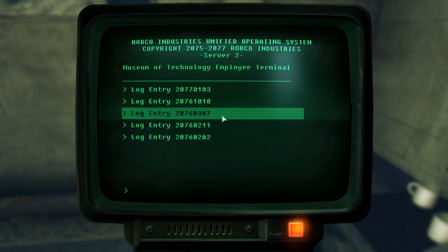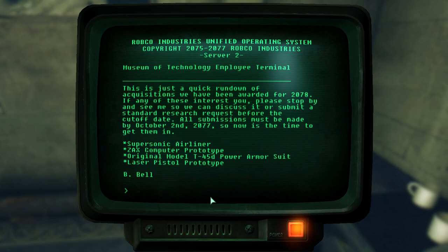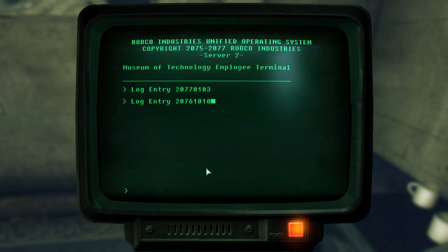In the next entry, we see a list of acquisitions awarded to the museum, presumably by the government. B. Bell asks his team to submit requests to work on specific projects. The four new acquisitions were the supersonic airliner, the Zax computer prototype, the original model for the T-45D suit of power armor, and the laser pistol prototype. Since these had just been awarded, it looks like we won't find any of them in the museum.